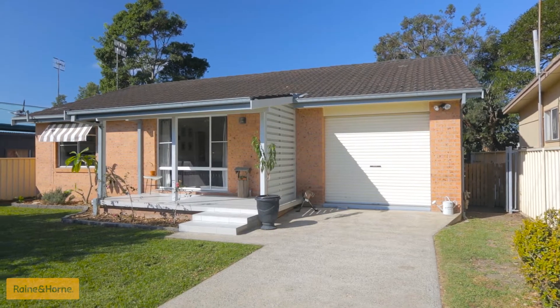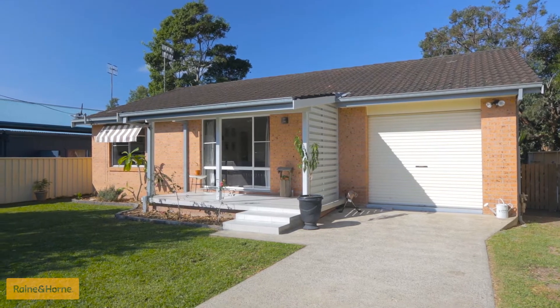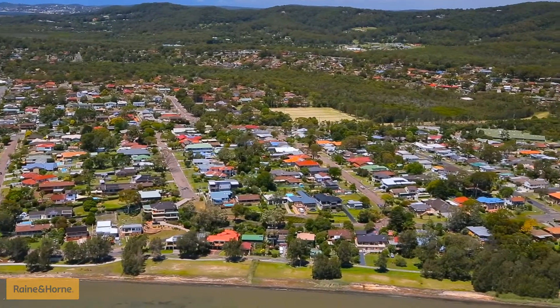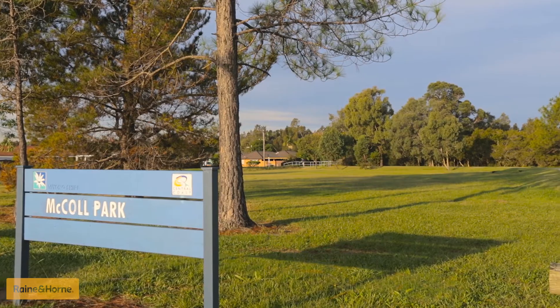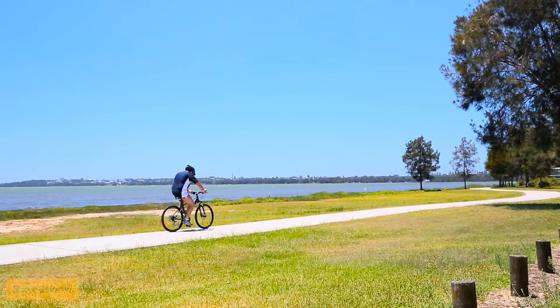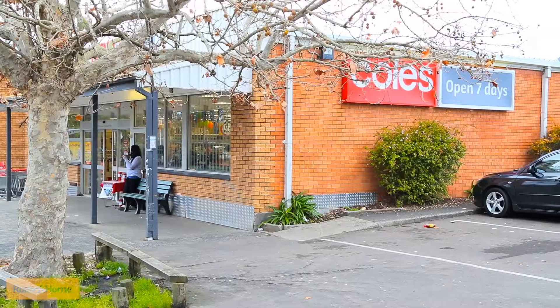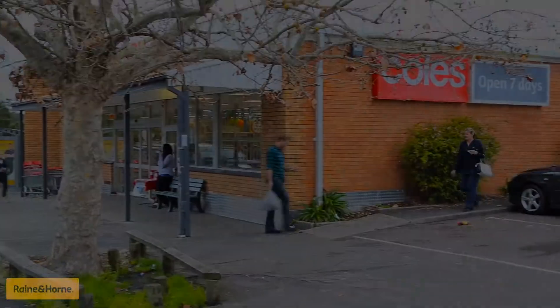The home itself is situated on a flat, low maintenance and fully enclosed 550 square metre block, in the highly sought after and up-and-coming area of South East Killarney Vale, with your own McColl Park and Estuary at the end of the street, as well as quick access across Wyong Road to the stunning Tuggerah Lakes and bike track. Not to mention the Killarney Vale shops and takeaways just an easy stroll from your door.